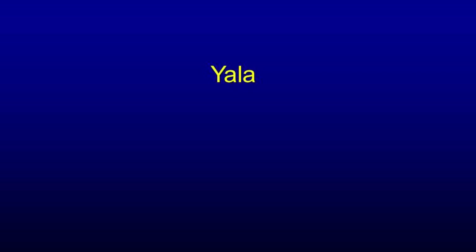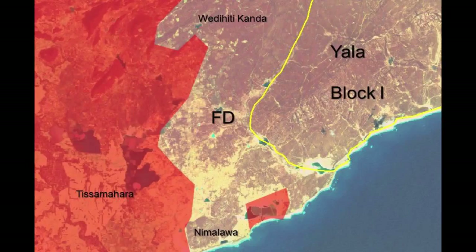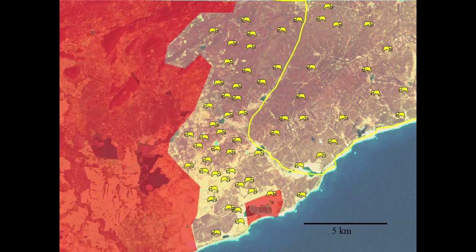So clearly there is something wrong here, some issue around food. What's wrong with Yala National Park? When we refer to Yala, we generally refer to Yala Block 1. What I have overlaid in red is the developed area, which is highly populated. Here is the salt corporation, and the WNPS bungalow is somewhere here. Outside the boundary of Yala Block 1 is the forest department area extending from Wadi Itikandha to Nimalava.